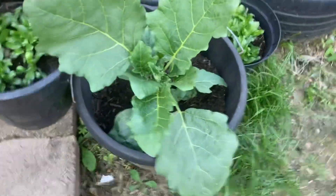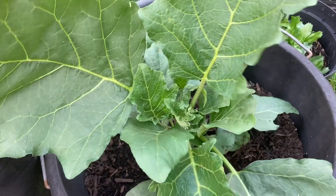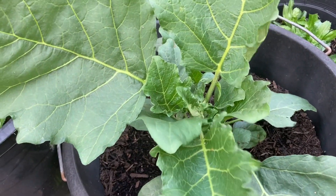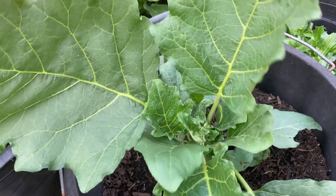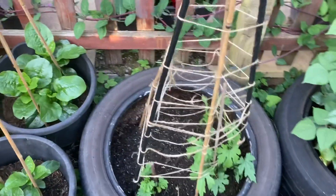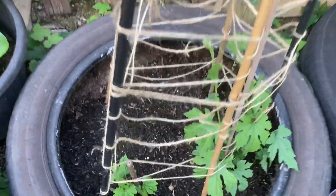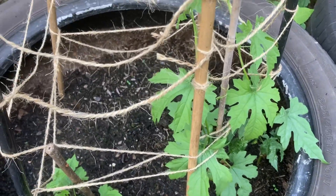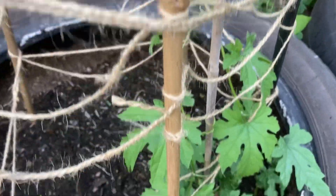This is an aubergine plant — we've got different types growing this year, including the Turkish aubergine and several others. Once they start growing I will make another video to show you what the aubergines look like. Here we have the bitter gourd plant, known as gorilla, doing well.